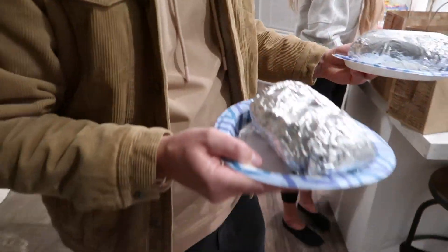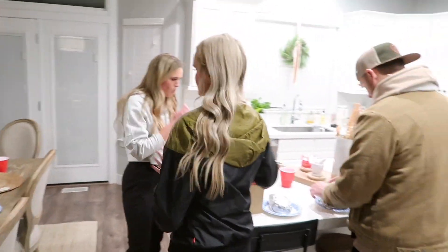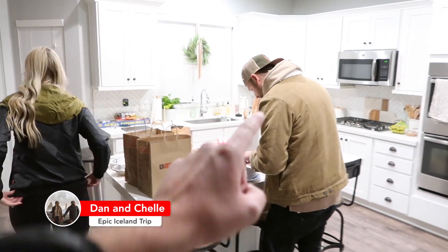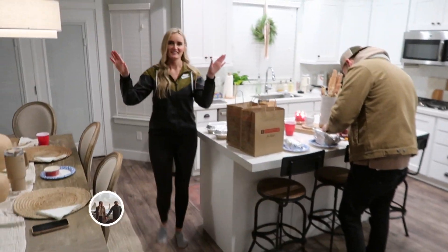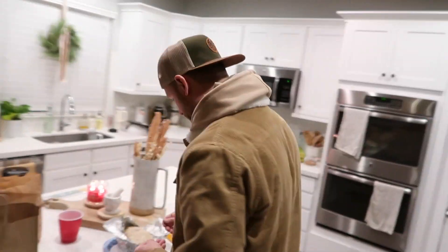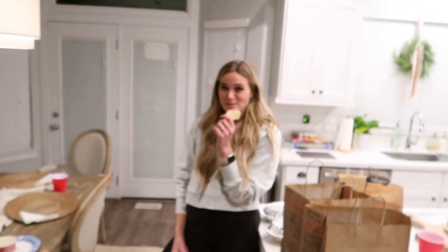We're going to eat and probably throw on a video. We've actually been watching a ton of Michelle and Daniel's trip to Iceland. If you guys have not seen it, definitely go check it out — I'll link it below. It is incredible, the most amazing footage ever. It's like National Geographic, like Netflix on steroids. Really, really good.